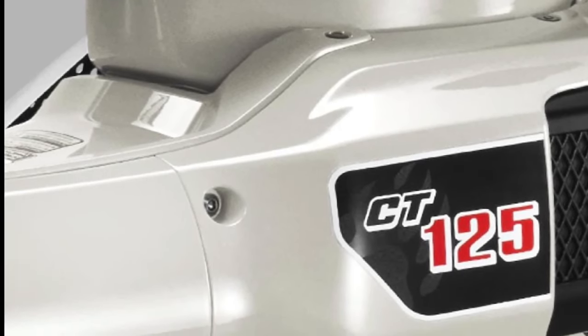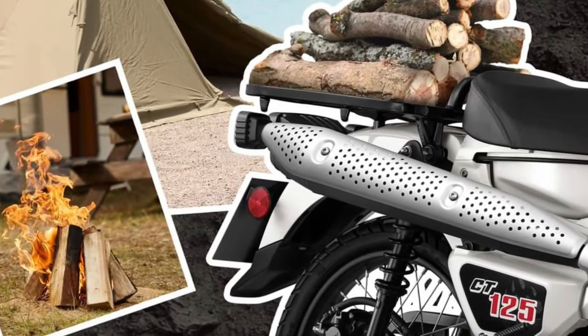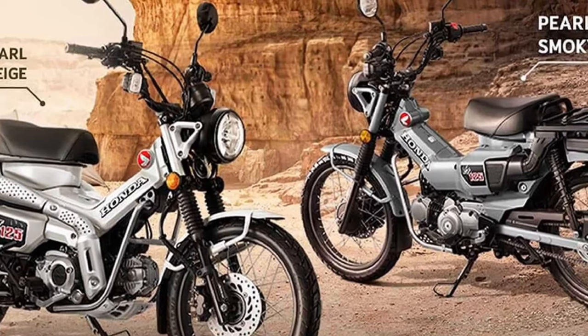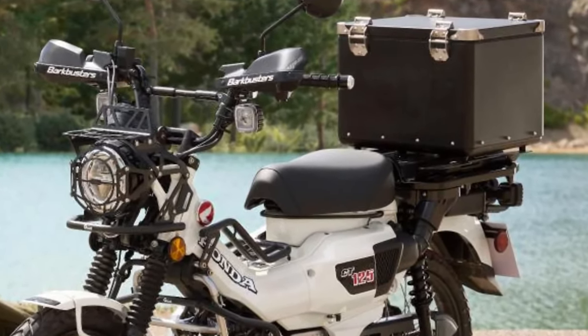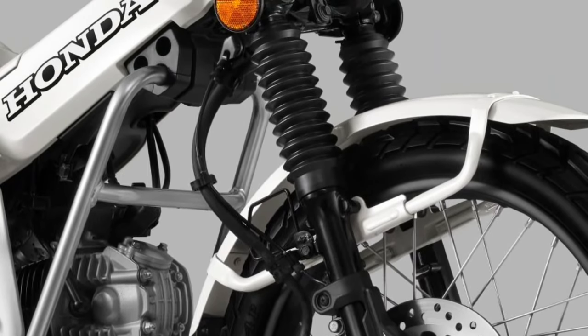Honda offers a range of customization options for the 2025 CT125. Riders can choose from various accessories and aftermarket parts to personalize their bike, making it a reflection of their individual style and needs.